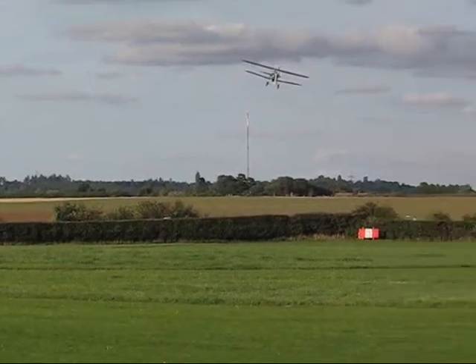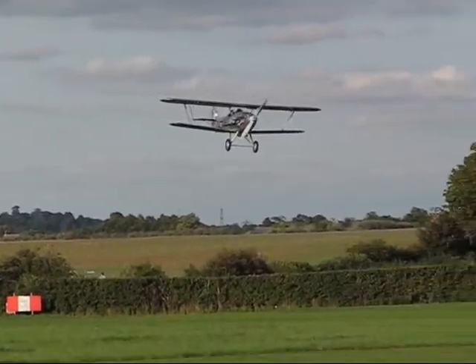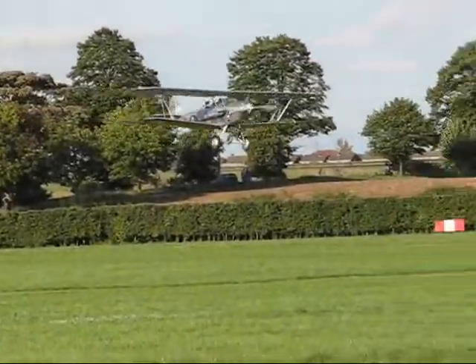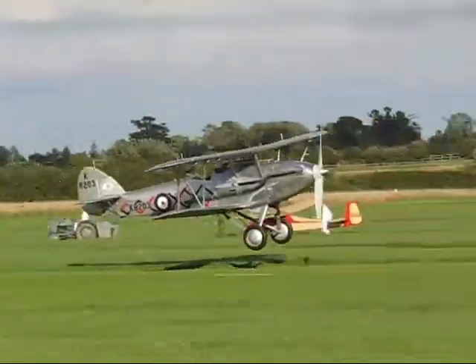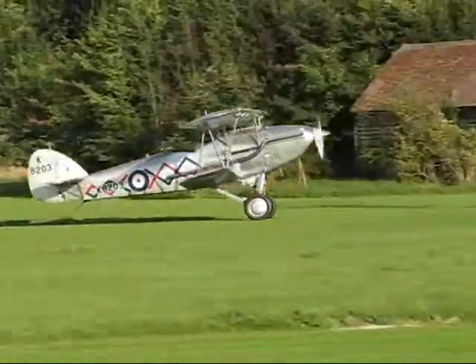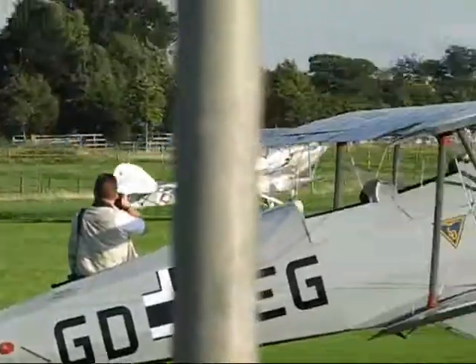No flaps on this aircraft — it's a big biplane, so you can really slow it down by raising the nose. It's a little bit bigger.